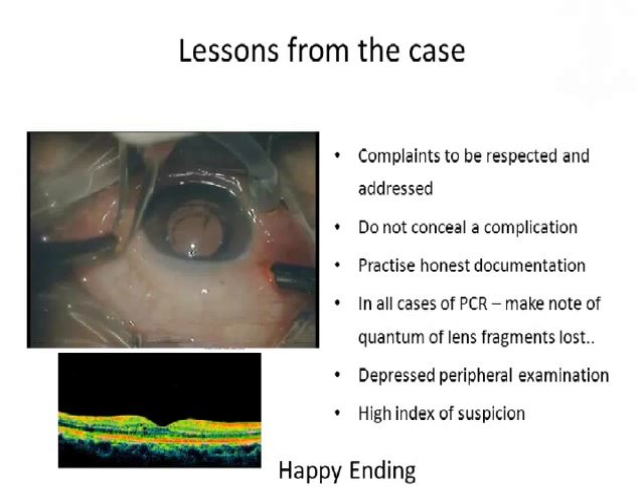Whenever there is a PCR, we should document what actually happened along with the PCR. We should make a note of how much vitreous was lost, how much nuclear fragment went back, and whether the epinucleus went back or not. This information has to be passed on to the vitreous surgeon for him to anticipate what to do. Depressed careful examination is a must in all cases of post-operative uveitis — you might be dealing with a nuclear fragment retained in the pars plana region, as in this case. In all cases of post-operative uveitis, maintain a high index of suspicion for nuclear fragments. This is the message I want to give.